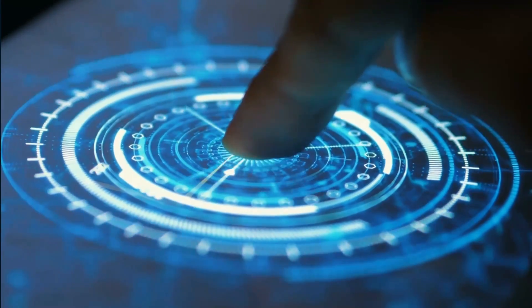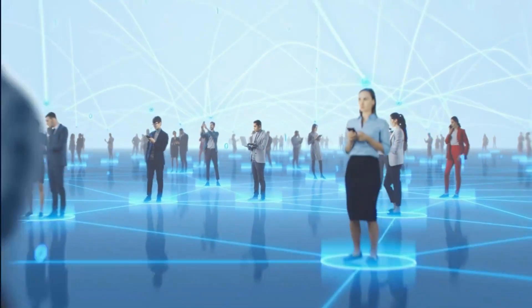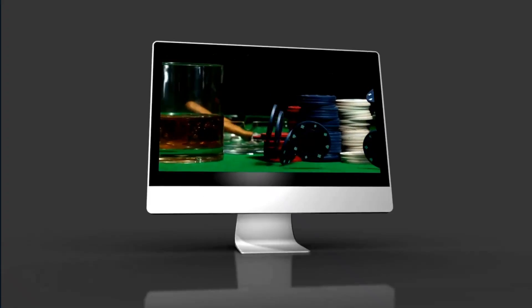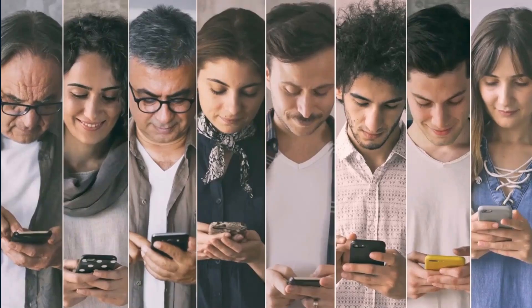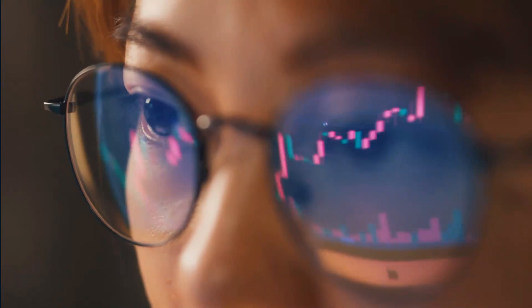Whether you use your laptop or PC for work, investing in computer gadgets will help you get the most out of your computer and get your job done more efficiently. Our technology editors are constantly keeping tabs on the latest and greatest gadgets and gear, and we're always trying to find the best products that improve the quality of our lives. Check out our recommended computer gadgets that are guaranteed to improve your workflow. Let's start!